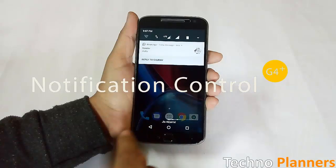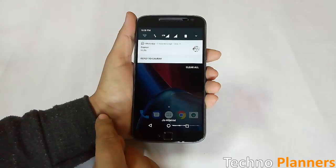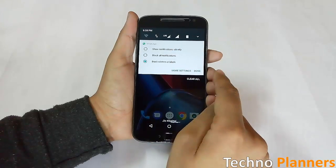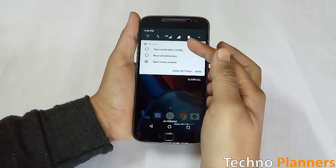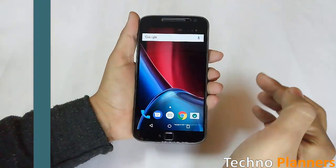Moto G4 Plus users can block, silence, or temporarily stop certain notifications from various apps. All you have to do is press and hold on a notification to toggle the settings. You can silence or block further alerts from an app directly in the notification itself.